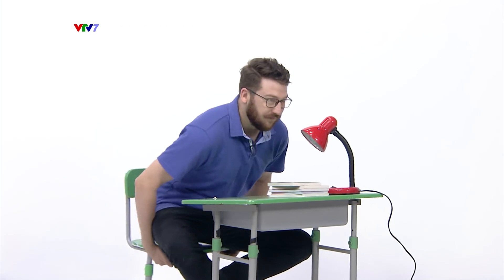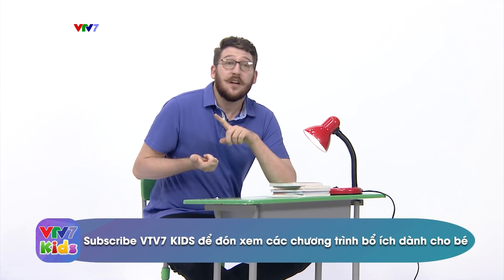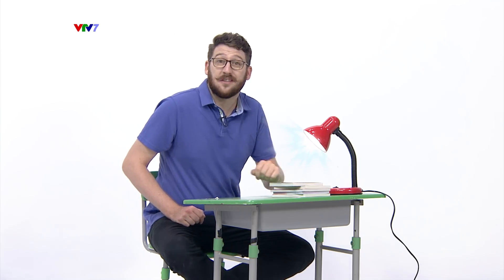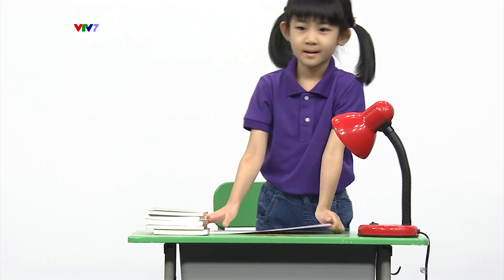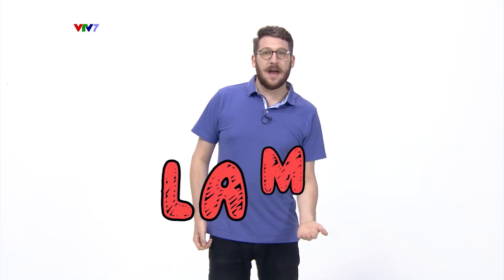I guess every one of you have got a lamp at home. A lamp gives us light. We need a lamp for reading, doing your homework, and seeing in the dark. A lamp is really easy to use — you just plug it in and turn the switch. Remember to turn on your lamp when you're reading or doing your homework to protect your eyesight. Lamp. L-A-M-P. Lamp.